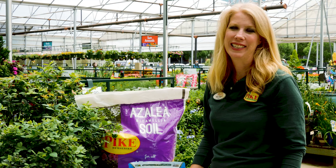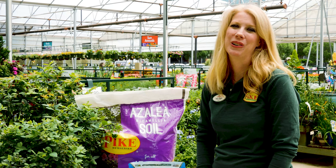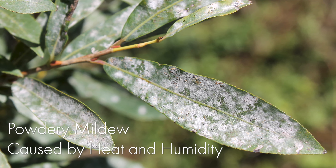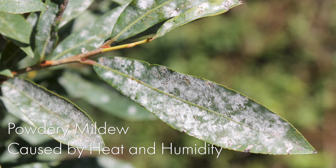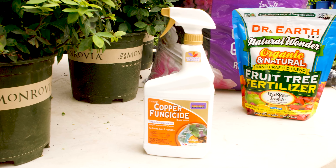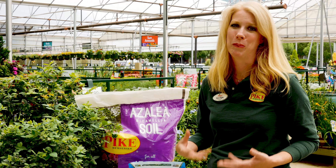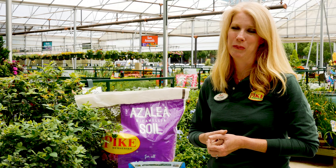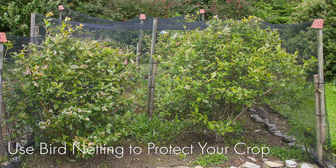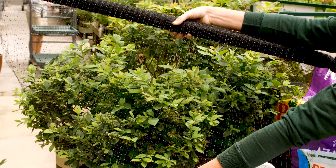Blueberries are actually a very easy, low-maintenance crop to grow, but there are a couple of common issues. In the heat and humidity of the summer, it's common for them to get a little bit of fungus or powdery mildew. You can solve that by using a copper fungicide, which is totally organic and will take care of that. Another common problem is that birds like the blueberries when they start to set fruit. You can get bird netting and make sure that you cover your blueberry plant completely to keep the birds from getting your harvest.